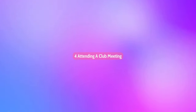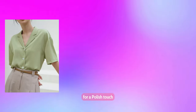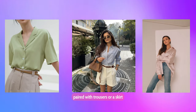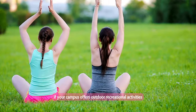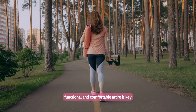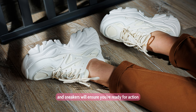Fourth, attending a club meeting: aim for a stylish and casual look for club meetings or group study sessions. For a polished touch, opt for a button-down shirt or blouse paired with trousers or a skirt, complete with a statement belt or necklace. Fifth, participating in outdoor activities: if your campus offers outdoor recreational activities like sports or hiking, functional and comfortable attire is key. Athletic wear such as leggings, moisture-wicking tops, and sneakers will ensure you're ready for action while still looking stylish.